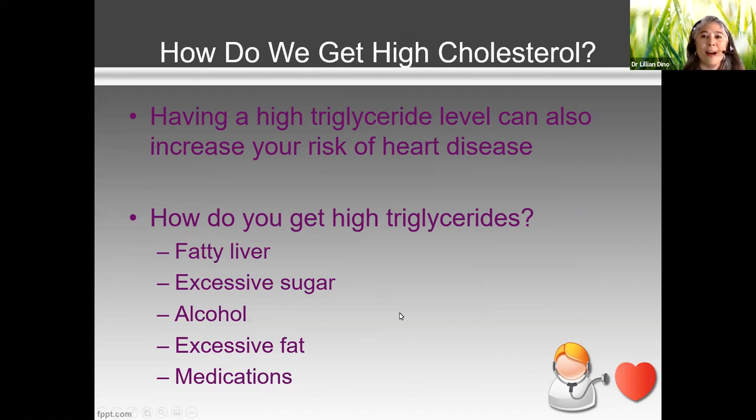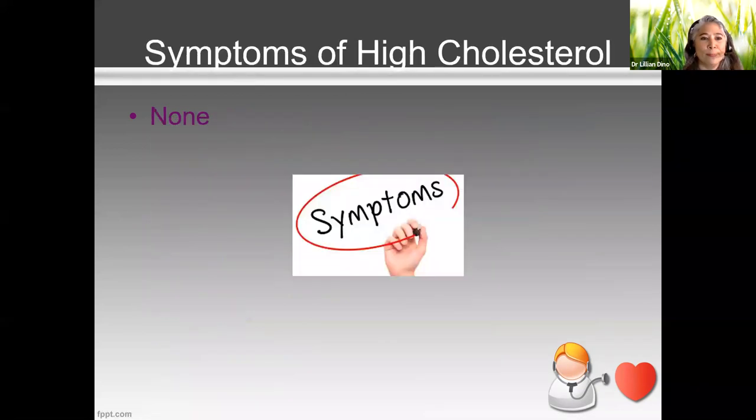Medications can also cause high triglycerides, so if you're on medications, that will be monitored by your doctor through regular lab tests. High blood pressure and high cholesterol are called silent killers because we do not feel symptoms when cholesterol is high.